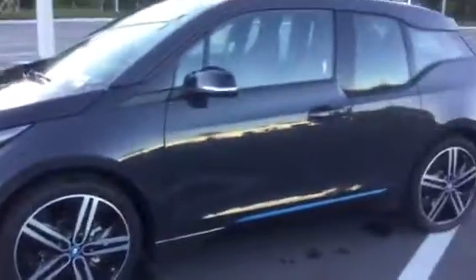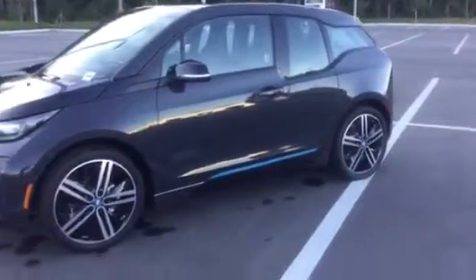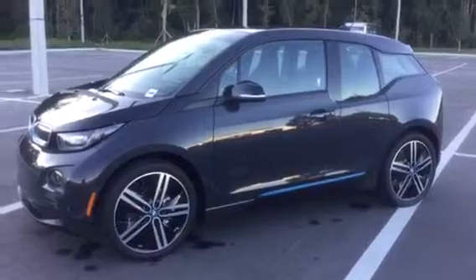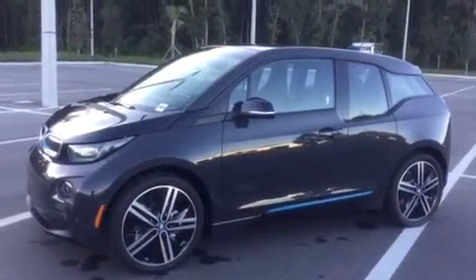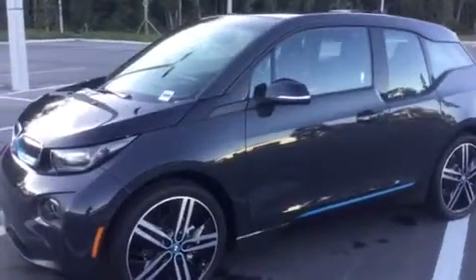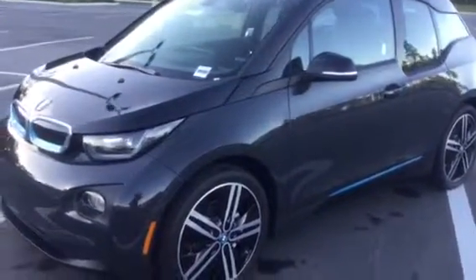Also, this car has a fuel tank that is 1.9 gallons, so that can take you up to 39 miles per full tank. And also, the electric part can take you 117 miles per charge.